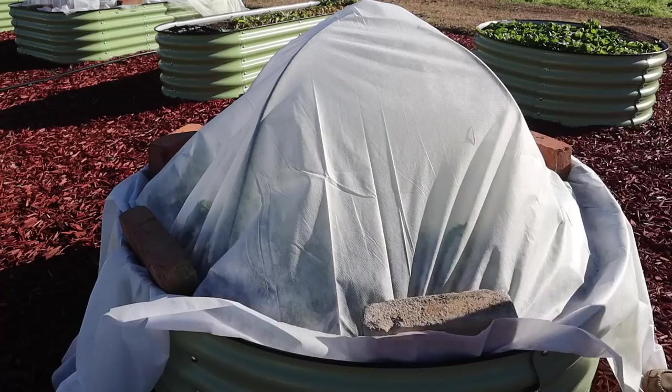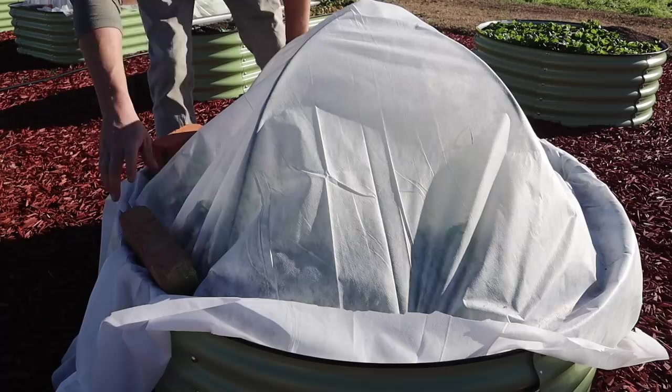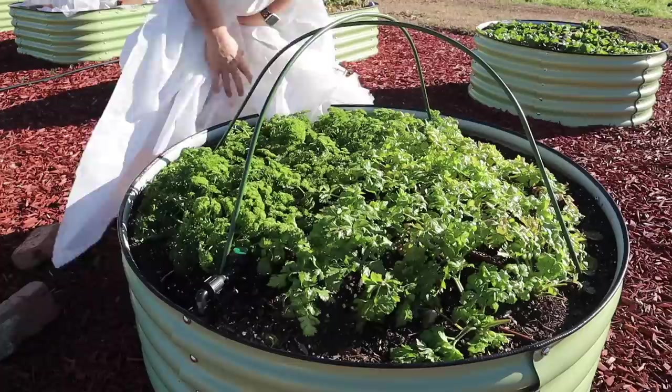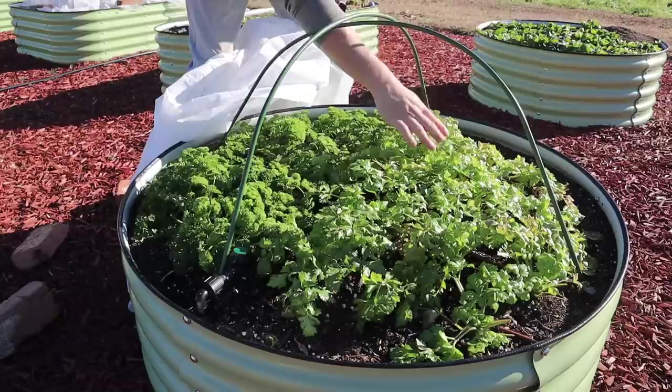Now for this bed where we've got celery and parsley planted — let's see if anything in here made it. And hot dog — everything in there looks really really good! I wasn't worried about the parsley a whole lot, and I was worried a little bit about the celery, but just got a little bit of leaf burn there, not a whole lot. Success on this bed!